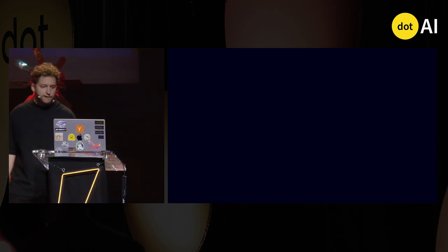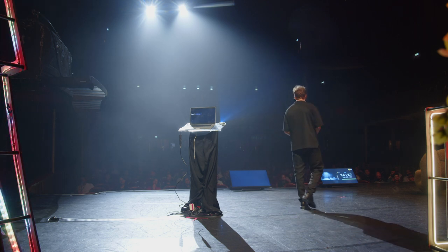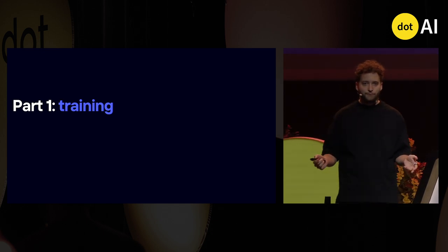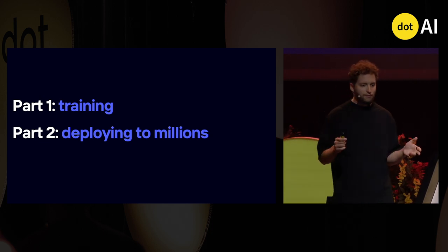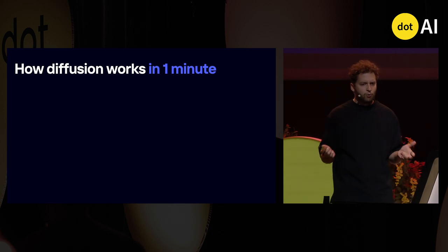So how do we train models like this? This is what I'm going to teach you today. The first part of this talk is about training — what it takes to train a model. The second part is about how to deploy it to millions of users around the world. But first, how does a diffusion model work?